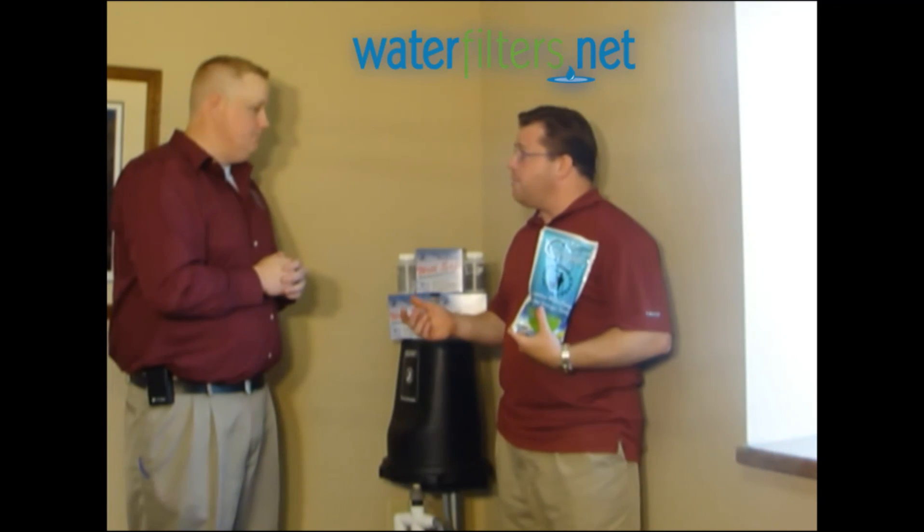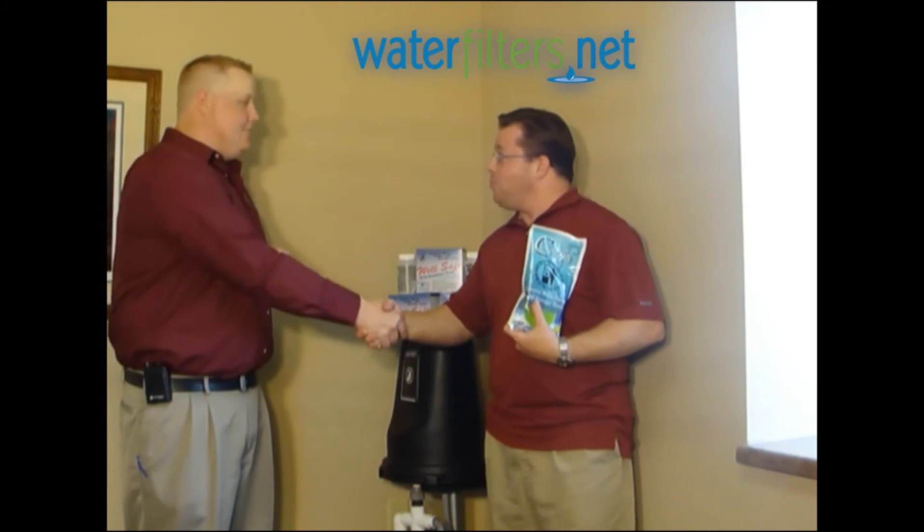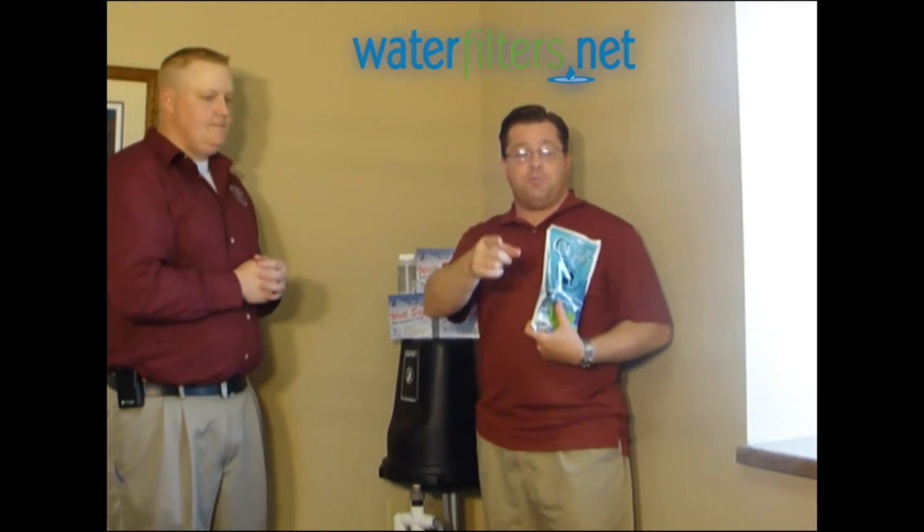Can you think of anything we haven't touched on? I think we're good. Thanks for being with us on Water Wisdom. I'm your host Aquaman. Keep watching our videos — we're posting them all the time. See ya.